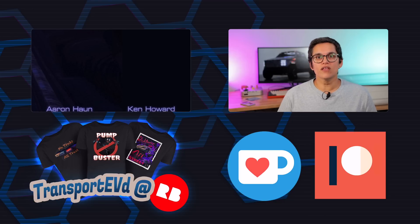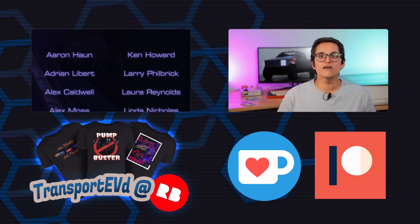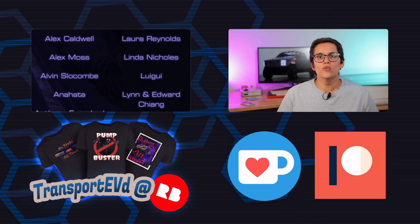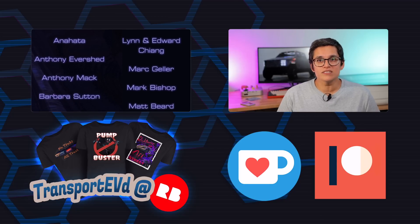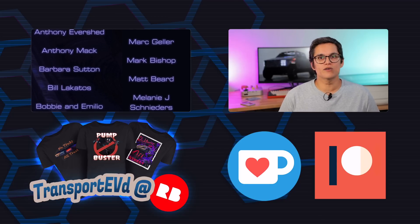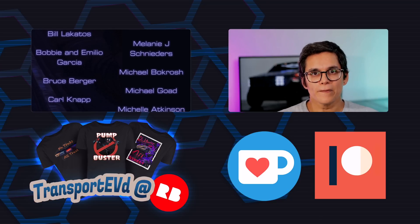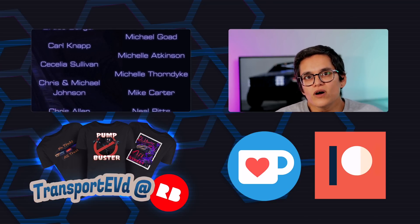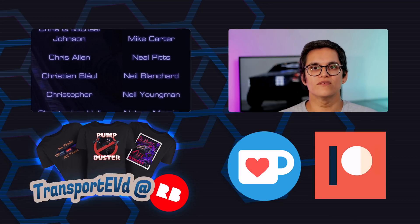That's it for today. If you liked the video, be sure to give it a thumbs up and don't forget to subscribe to this channel and our other two channels, Transport Evolved Take Two and Transport Evolved Shorts. Let us know below what you thought of this video, and if you're not fond of the YouTube comment section, why not continue the conversation on our Discord server — it's free and we'll leave the link below.